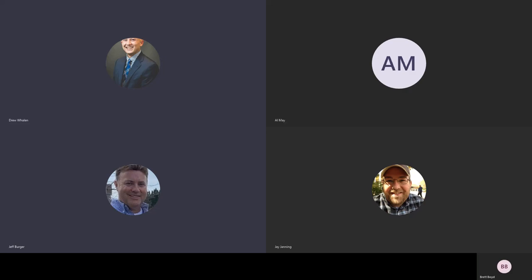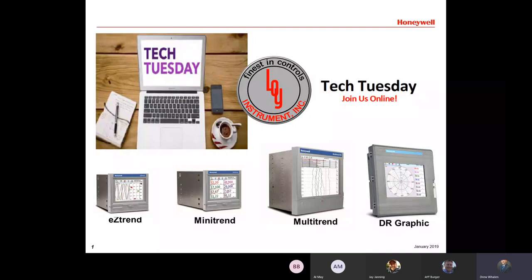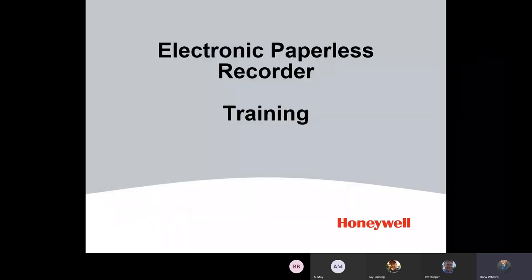All right, so as you can see at the bottom, we got a couple of different models. Thanks for coming again. Like I said, Tech Tuesday this week is electronic paperless recorders.